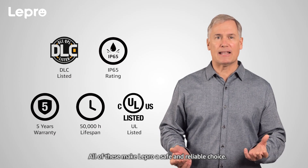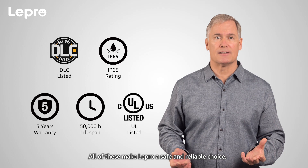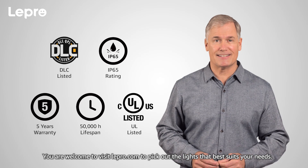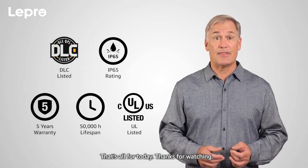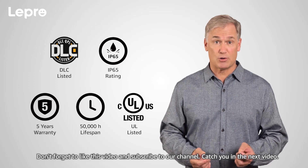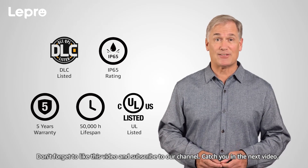All of these make Lepro a safe and reliable choice. You're welcome to visit Lepro.com to pick out the lights that best suit your needs. That's all for today, thanks for watching — don't forget to like this video and subscribe to our channel. Catch you in the next video.